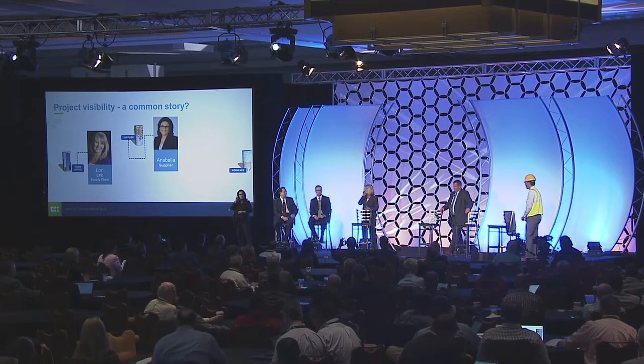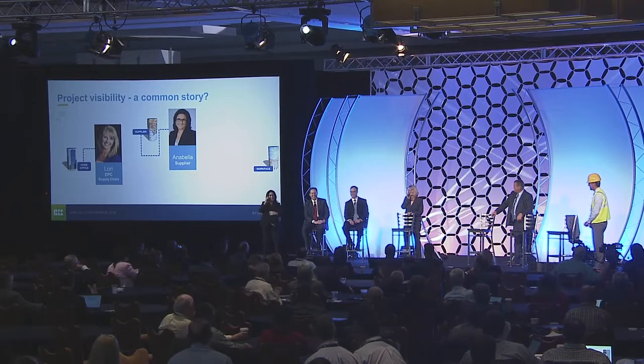Lori calls Annabella and explains the job site didn't get the unit three material, which was supposed to be done today. Annabella says according to her schedule, that material is supposed to deliver next Thursday. Lori says it was supposed to deliver last week and asks if Annabella got the revised schedule. Annabella asks what revised schedule — the one sent two weeks ago in a zip file with 5,000 attachments. Annabella says she hired interns to go through that and they haven't gotten to that attachment yet. She offers to move things around and get delivery in two or three days, but says she'll need a revised change order and expediting fees covered.